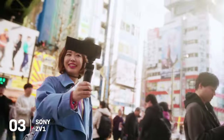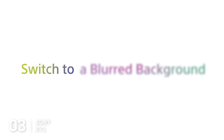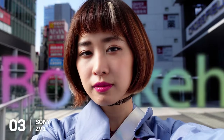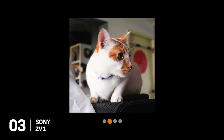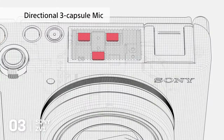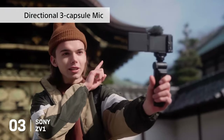One of the standout features is its unique background defocus mode, which allows you to shift between a beautifully blurred background and a sharp-focused one at the push of a button, giving your photos that professional touch. For vloggers, Sony hasn't skimped on audio either. The ZV-1 is equipped with a three-capsule microphone and a windscreen to ensure clear audio recording in all types of environments, whether you're navigating a bustling city or ascending a windy mountain.